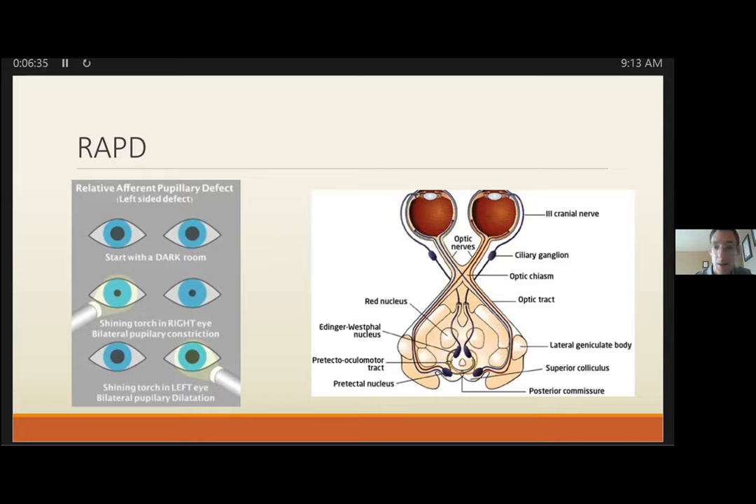The RAPD test is performed by swinging a light back and forth between the eyes and observing the pupil receiving the light. If a RAPD is present, it indicates some kind of asymmetric defect in the afferent arm of the pupil pathway. Most often the lesion is somewhere along the optic nerve.